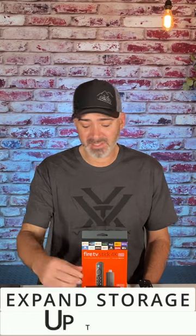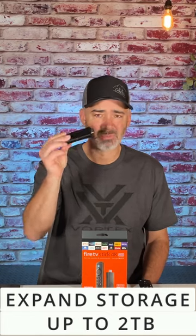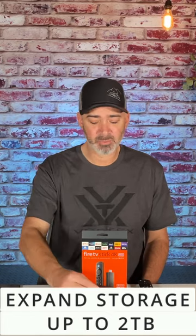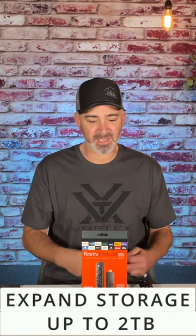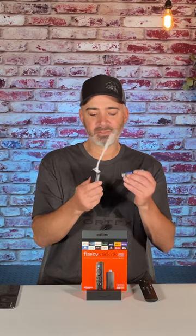The number five feature of the Amazon Fire Stick everybody should know about is expansion. One of the drawbacks of this tiny little Fire Stick is storage — you don't have a lot of storage, and there are hundreds of thousands of apps you can add. But simply add a little adapter and a little drive and you can go up to two terabytes on this thing.